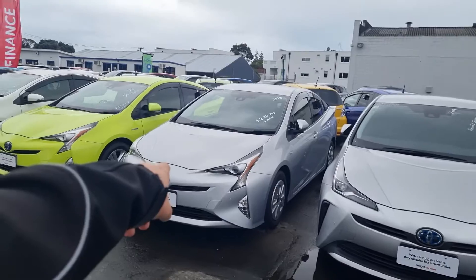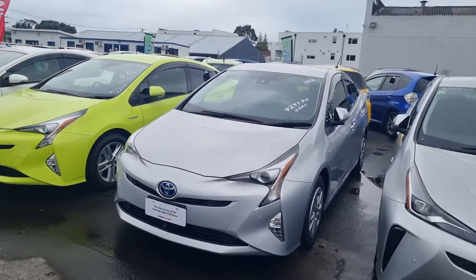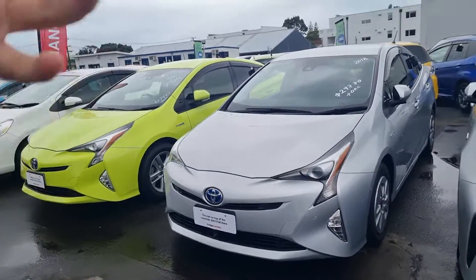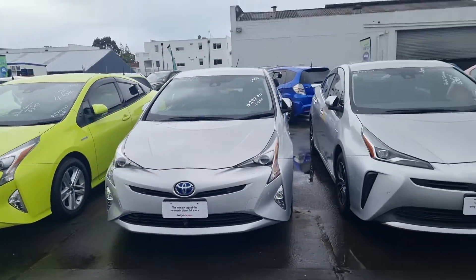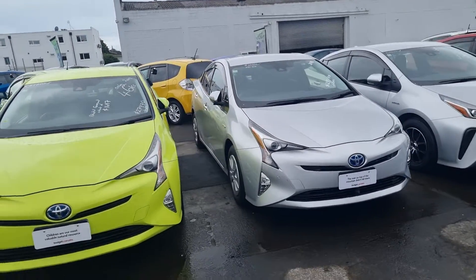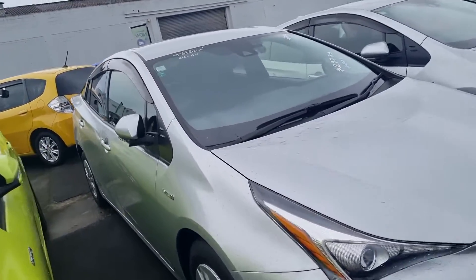Hi Ellen, I'm Chris from Budget Cars. I'm just doing a video for you on the Toyota Preset you inquired on, just because I saw you are coming from Dunedin, so I wanted to give you a good idea of what this vehicle is actually like. It is a second-hand car and it is Japanese, and because it's a Japanese import, it tends to vary quite a lot what these vehicles have. This one is actually quite a high spec model.